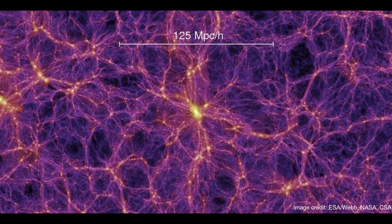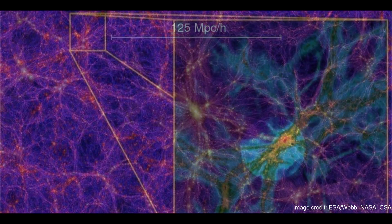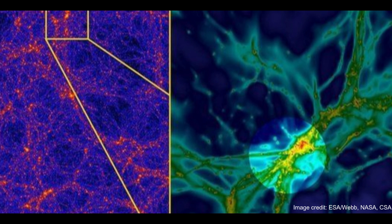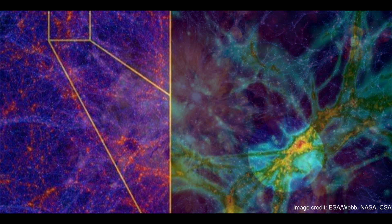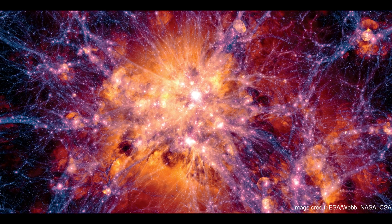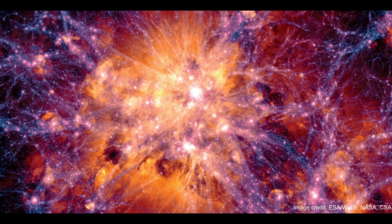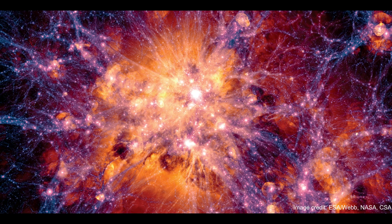In two papers published in the Astrophysical Journal Letters on June 29th, scientists detail evidence that this massive cosmic highway stretches back nearly to the dawn of the universe. Using data from the James Webb Space Telescope, astronomers discovered a massive gassy tendril composed of 10 closely packed galaxies stretching over 3 million light-years. According to the researchers, this ancient filament of gas and stars may represent the oldest known thread of the cosmic web.